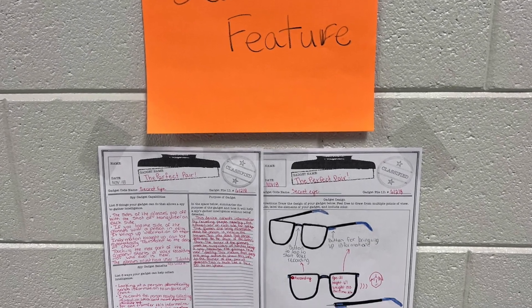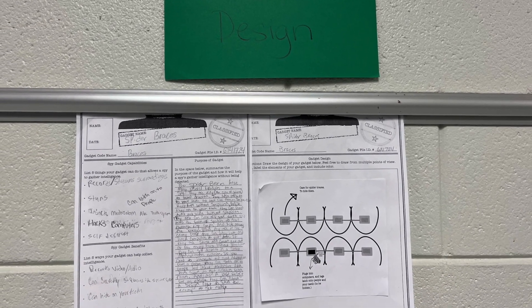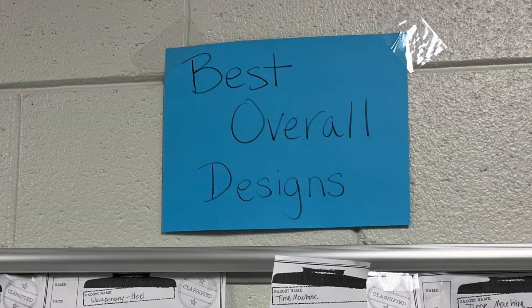Look out, folks — the next 007 might come from right here at Clover Middle School. Thanks for watching Episode 16: Making an Impact with 8th grade secret agents.